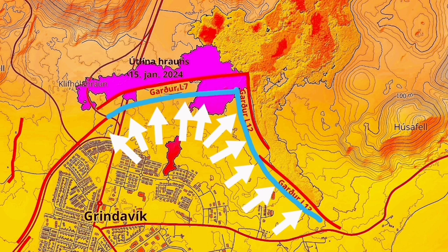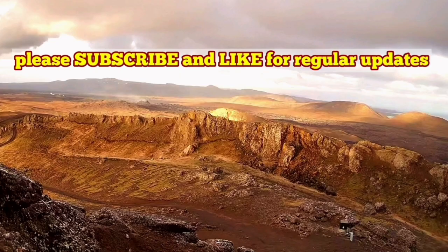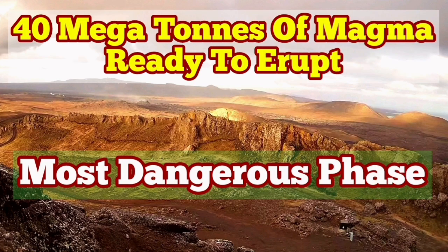We already had an eruption. The magma has reached almost a critical limit for eruption, and already parts of the wall are breached by smaller tongues of lava. We are going to have a bigger one, most likely, in a few days' time.